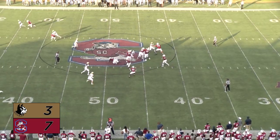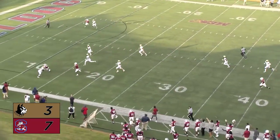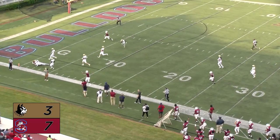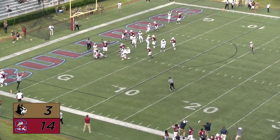Out of the shotgun on second and one, Nix looking to throw down the seam — it's complete and he's got running room: 20, 10, 5, down to the one-yard line. Quarterback keeper for Nix — was he down? He stretches and scores.